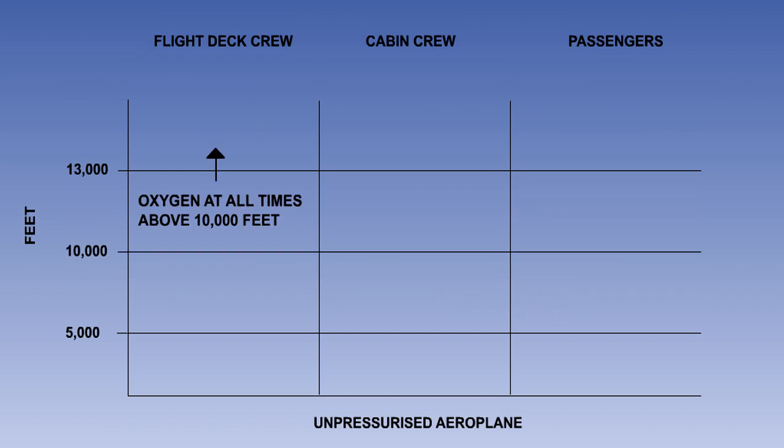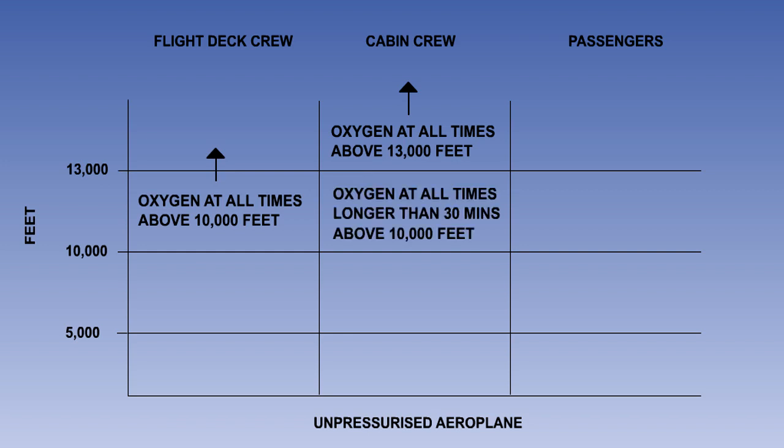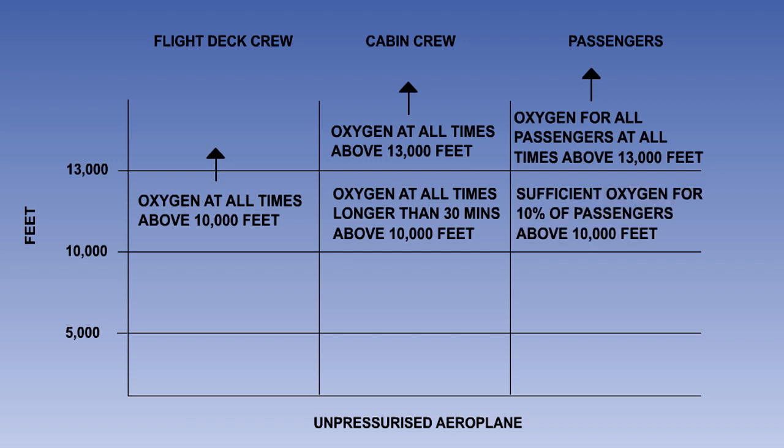For un-pressurised aeroplanes, oxygen must be available for the flight crew at all times above 10,000 feet. For the cabin crew, oxygen must be available at all times above 13,000 feet and at all times longer than 30 minutes above 10,000 feet. There must be sufficient supplemental oxygen available for all passengers on board when the aeroplane is above 13,000 feet, and for 10% of the passengers above 10,000 feet.